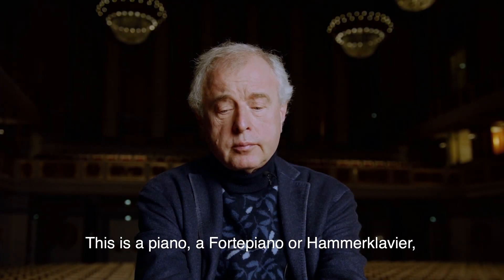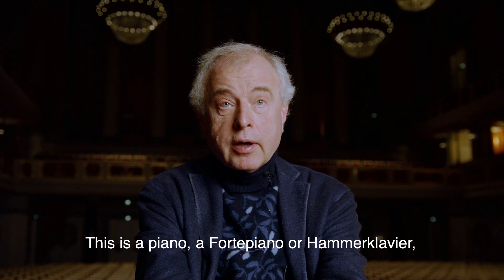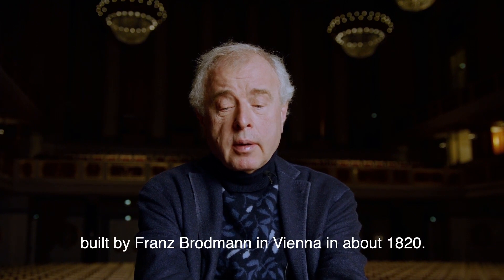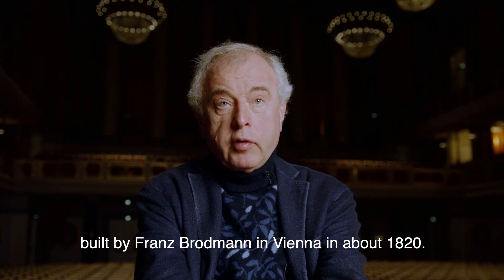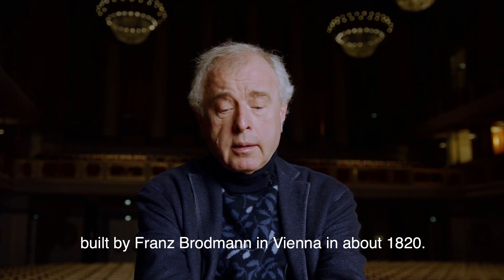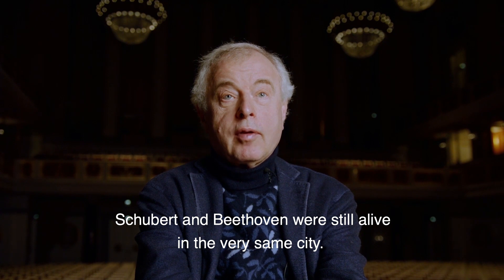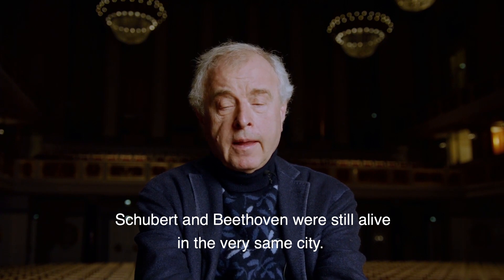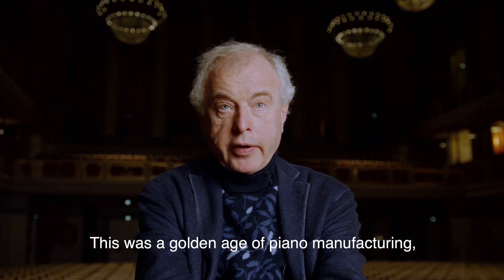This is a piano, a fortepiano or a hammerklavier, built by Franz Brodmann in Vienna in about 1820. So Schubert and Beethoven were still alive in the very same city. This was a golden age of piano manufacturing.